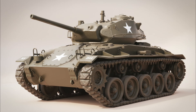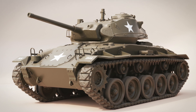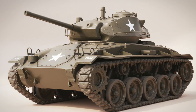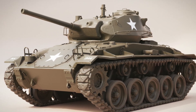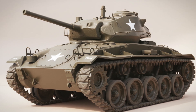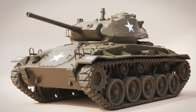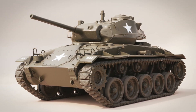Five years later, on the same battlefields, America unveiled its own vision of what a light tank should be: the M24 Chaffee. And it was in a completely different league. It was not just an upgrade, it was a quantum leap in technology, firepower, and design philosophy. This is the story of two light tanks, separated by half a decade of brutal, rapid wartime evolution — a first-generation pioneer versus a state-of-the-art predator.